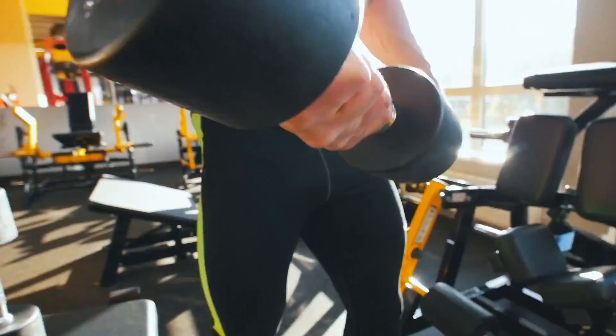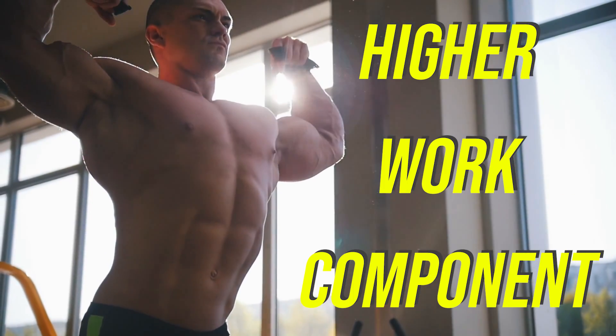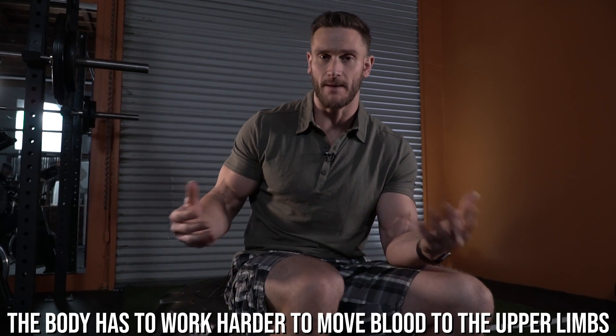When we look deeper, we discover what's really going on when we work our upper body. The upper limbs generate a different response — there's what's called a higher work component, meaning the body has to work harder to move blood to the upper limbs. Think of it like this: active muscles cause a kind of peripheral resistance on the arteries. When the heart moves blood to the lower body, massive arteries vasodilate to allow blood to flow easily because it's a bigger muscle. With the upper body, those vessels aren't designed for that volume of blood flow, so the muscles actually constrict the blood vessels and the heart has to push much harder.